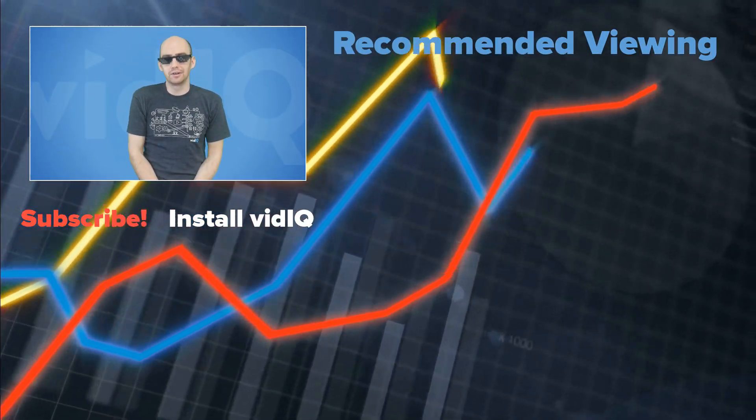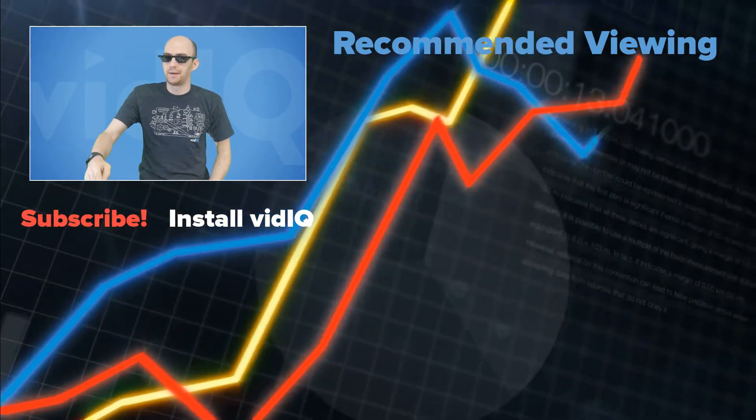As with all vidIQ tools, we'd love to hear your feedback on this brand new tool. Let us know in the comments below, and as always, enjoy the rest of your video making day. Good luck hitting YouTube's new requirements — bye for now.